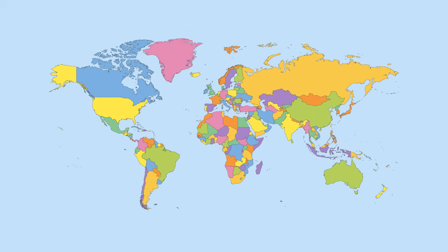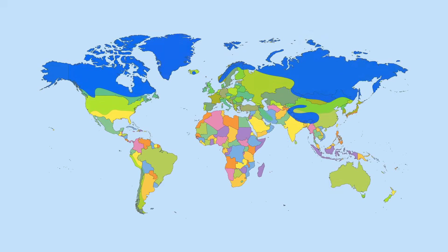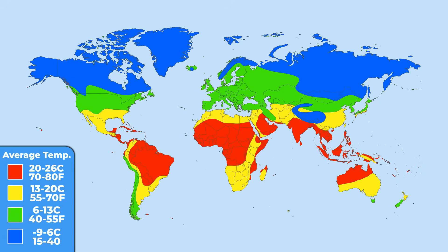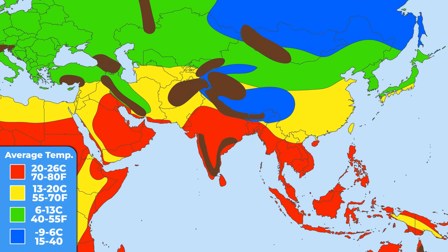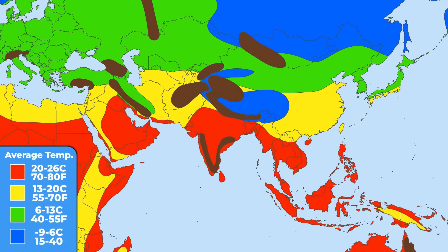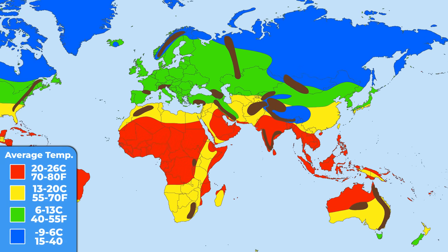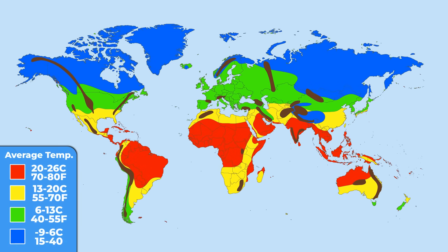The next map is directly connected to the previous one — it shows the average annual temperature around the world. Just look at the Himalayas and how perfect a temperature border they make, trapping all the heat coming from the ocean and not allowing it to go any further. Overall, we can see the huge temperature difference between a tropical climate around the equator and a temperate climate mainly in the north.